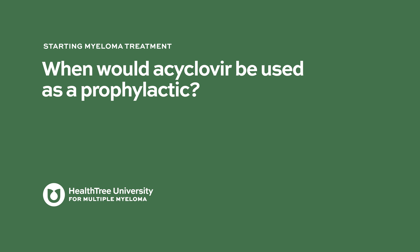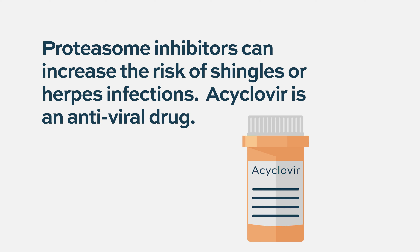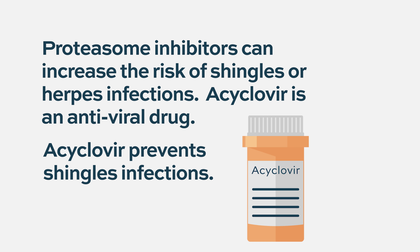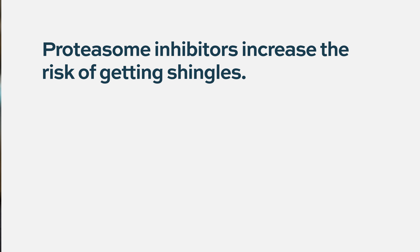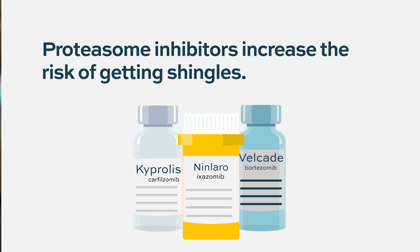Acyclovir is an antiviral drug commonly used not just to treat herpes infections or shingles, but also to prevent reactivation of herpes viruses and new shingles infections. It is used as a preventative measure to reduce the risk of herpes reactivation or new shingles infection. Proteasome inhibitors such as bortezomib, carfilzomib, or ixazomib further increase this risk, making acyclovir an important tool.